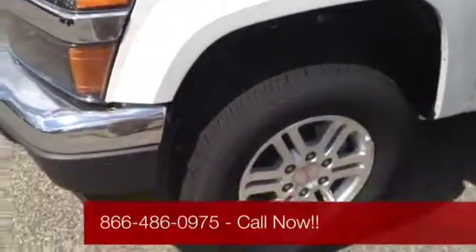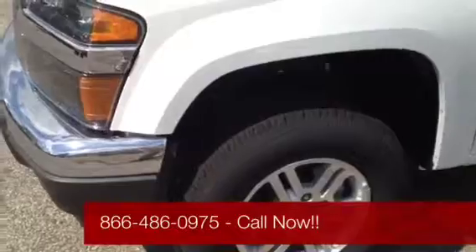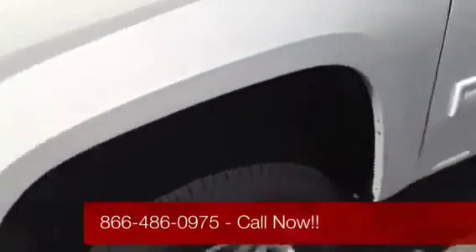Most of my stock inventory has 16-inch aluminum wheels combined with the Goodyear 16-inch Wrangler ST tires.